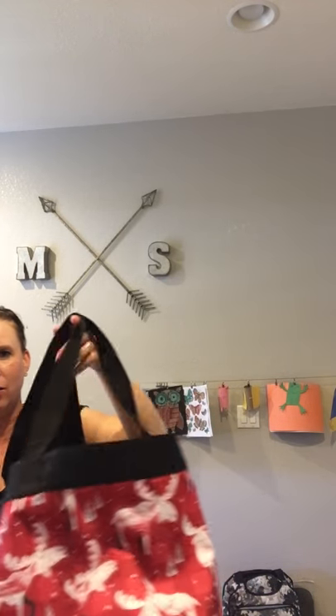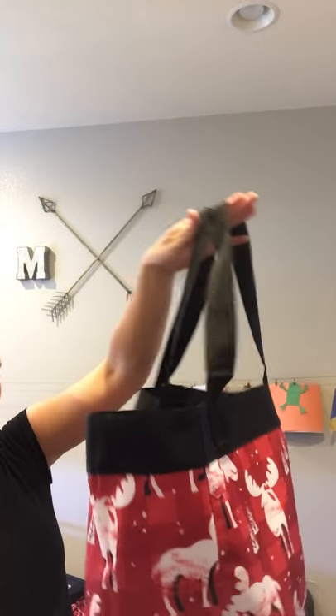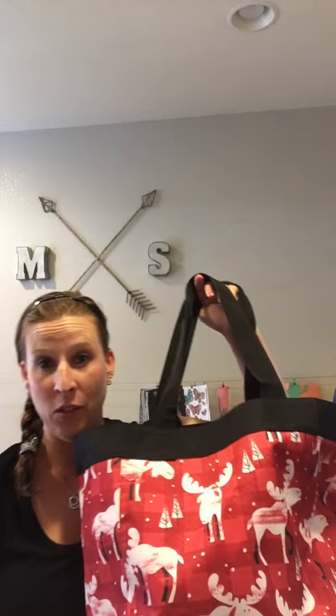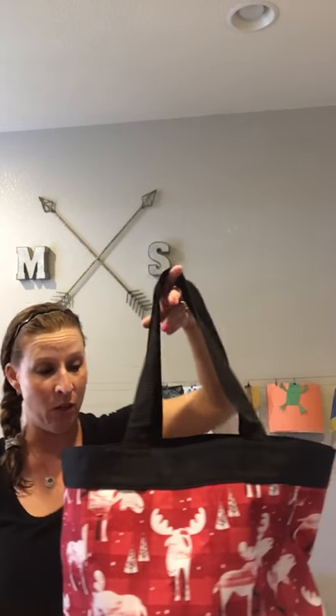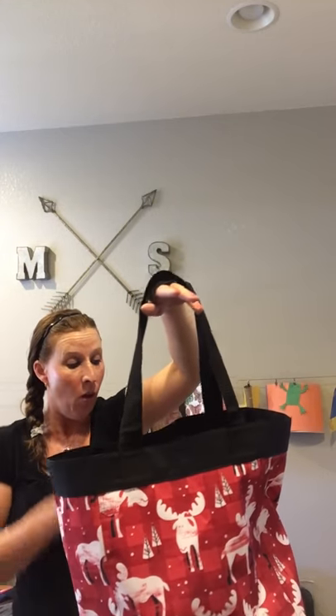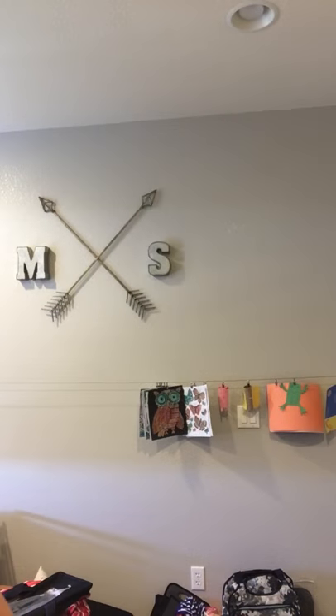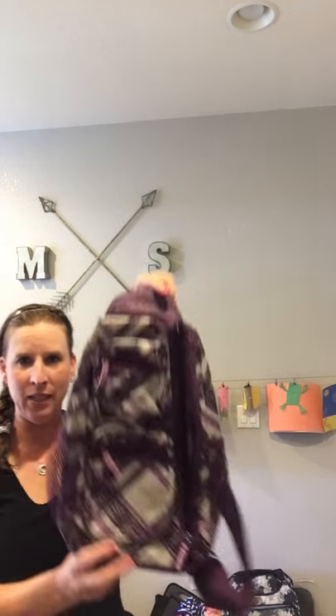I have it today filled with our blankets for my son's football game, and I've also been using it for my daughter's swim lessons bag, so it works great as a pool bag too. It's lightweight as well. The essential storage tote is $10.